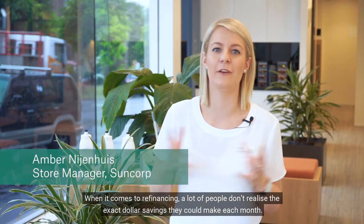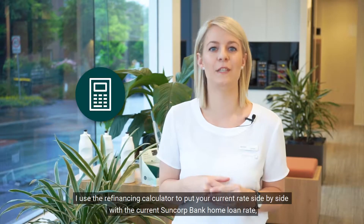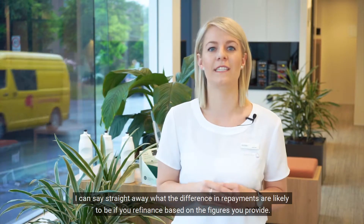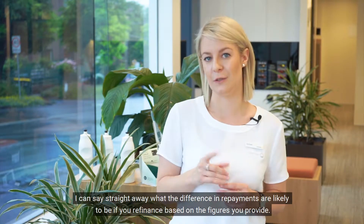When it comes to refinancing, a lot of people don't realise the exact dollar of savings they can make each month. I use the refinancing calculator to put your current rate side by side with the current Suncorp Bank home loan rate, so I can see straight away what the difference in repayments are likely to be if you refinance, based on the figures you provide.